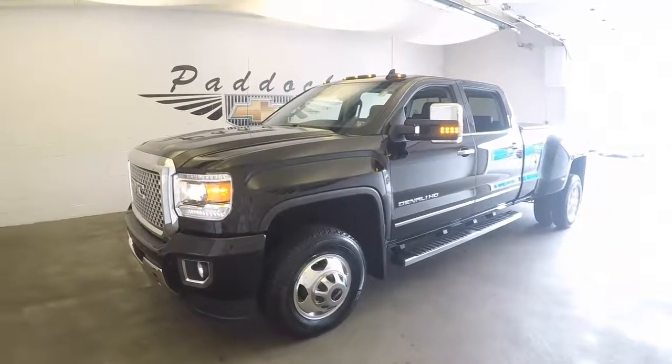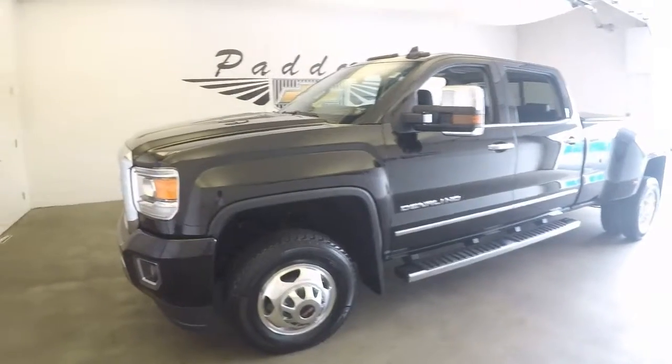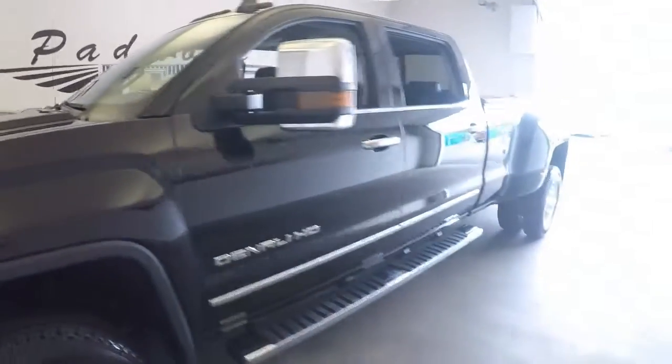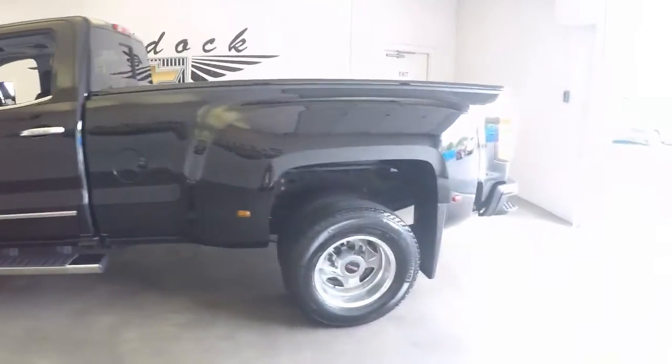This is a 2015 GMC Sierra. It has the Allison Duramax diesel. It is a dually — a very large truck in great shape.